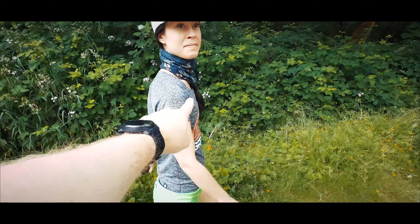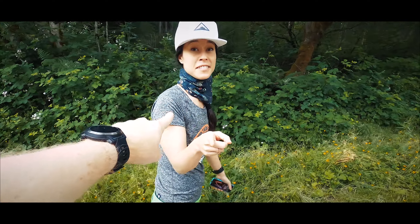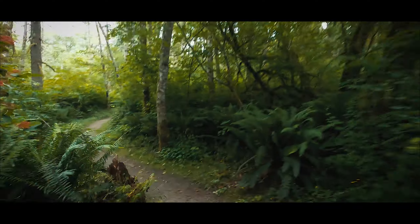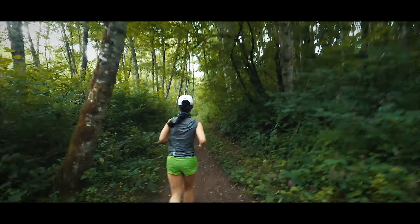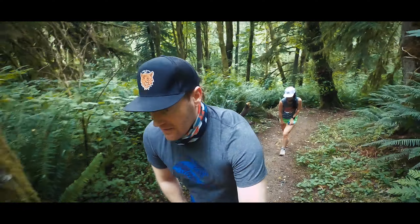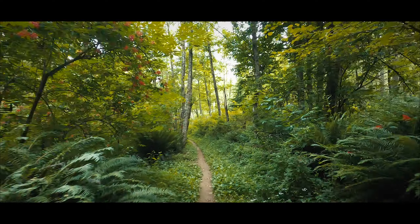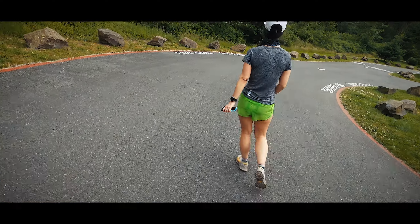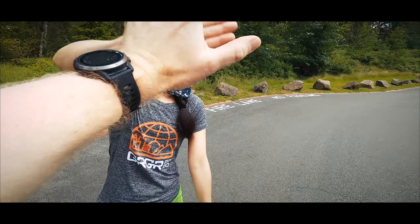We're about to start our run — six miles. We did our triathlon with yoga, cycling, and just finished our run. That's it for our Tuesday. Tomorrow brings more surprises — what will it be? Let's check in with the rest of the world.